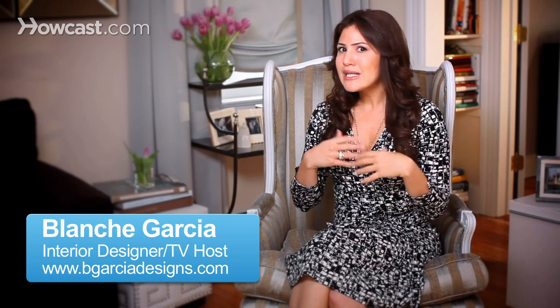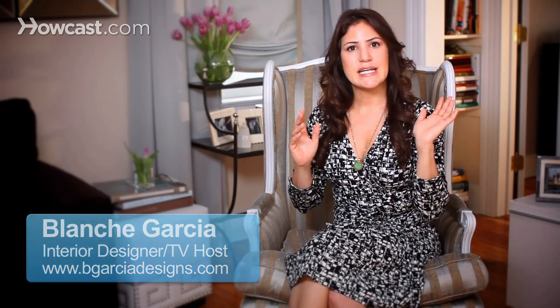Your bedroom — really most people don't see it. You're entertaining downstairs a lot or in other places in your home, so your bedroom is primarily for you and your significant other. If you don't want to spend a ton of money — because it's usually the last room that a lot of my clients think of — they're putting a lot more of their money into the dining room, the living room, the kitchen.